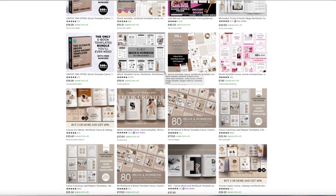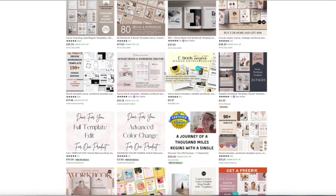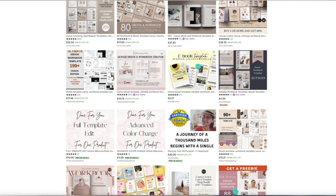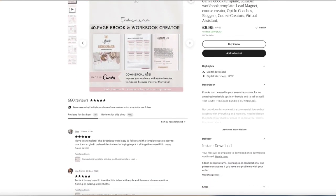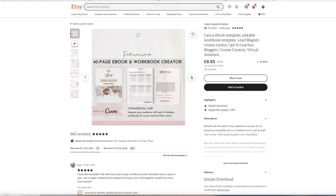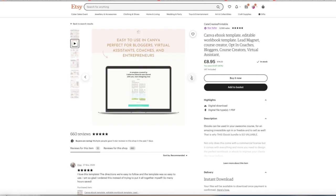One of the top 10 digital products that I sell at the moment is an e-book and workbook. Lots of businesses out there do not have the time to be creating e-books or templates, so you're saving them time by making a pre-made e-book tailored to their niche — maybe it's a welcome pack for a realtor or estate agent.